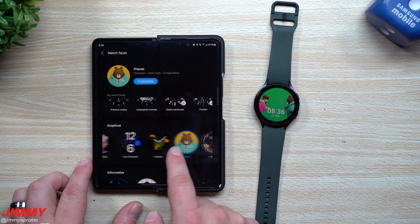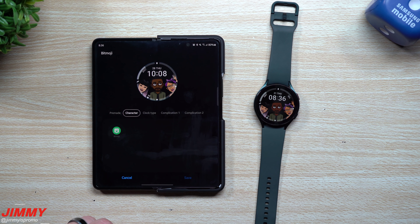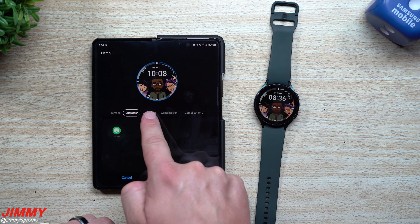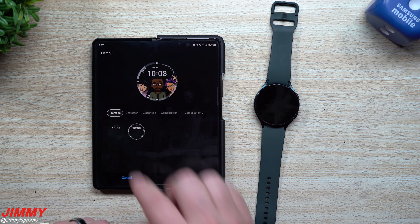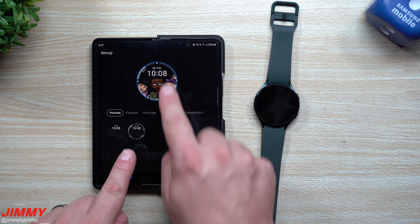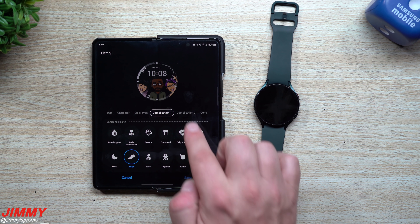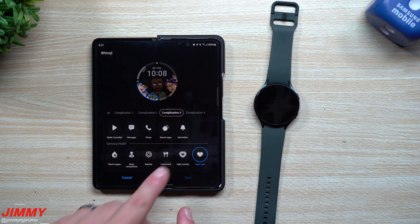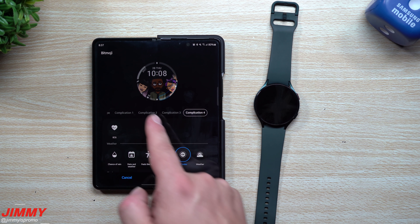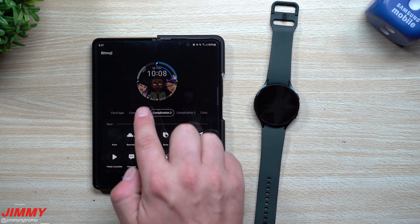Here are the Bitmoji watch faces. You can customize the clock type, change your character, and access pre-made setups. Complications — the info displayed around the clock — include steps, battery life, recent apps, heart rate, daily activity, and food consumed. You can really go through all of these and choose what you want to show up.